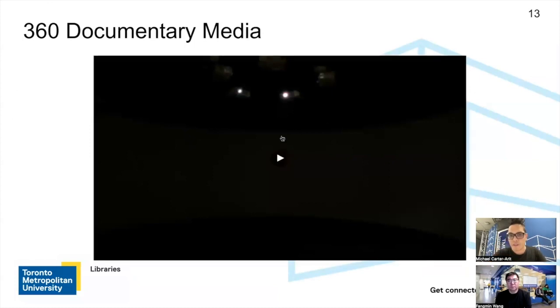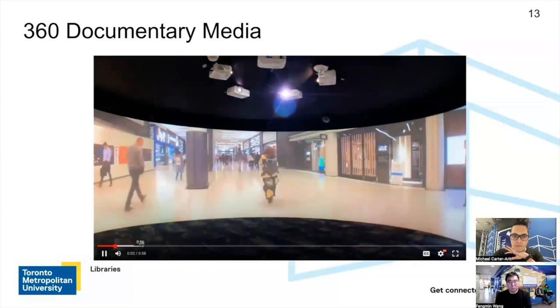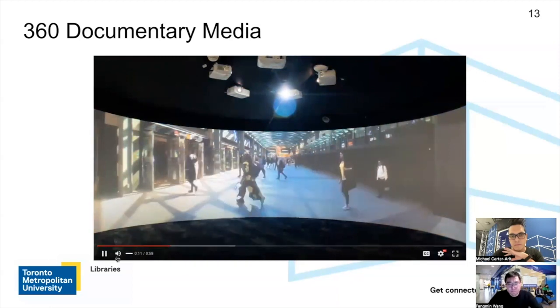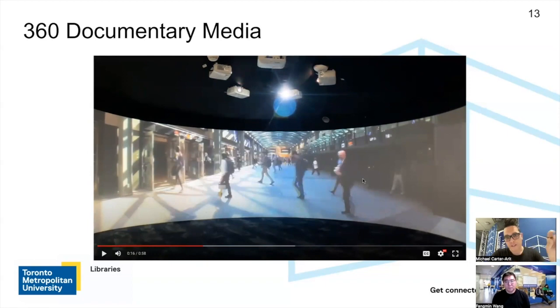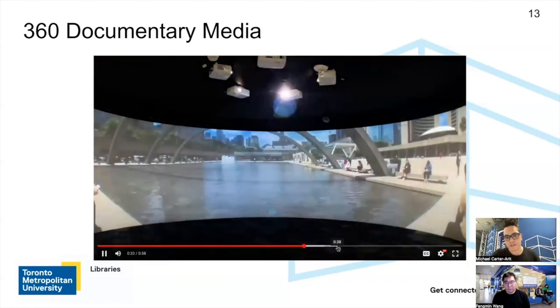This is an example of 360 documentary media from a digital media student. I'm going to play a few excerpts so you can get an understanding of what video looks like inside the Immersion Studio. One of the things I want to highlight is that this video exists on YouTube — the student uploaded it there so people can see it online as an individual experience. Because it's on YouTube, she can send me the link and I can stream it directly into the Immersion Studio to play 360 videos. You can see shots where she has her 360 camera on a tripod — her experience in Union Station and different shots of Toronto.